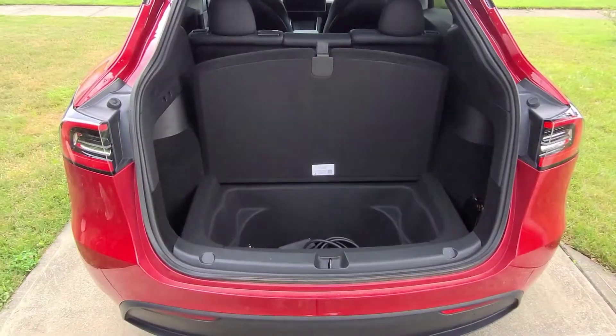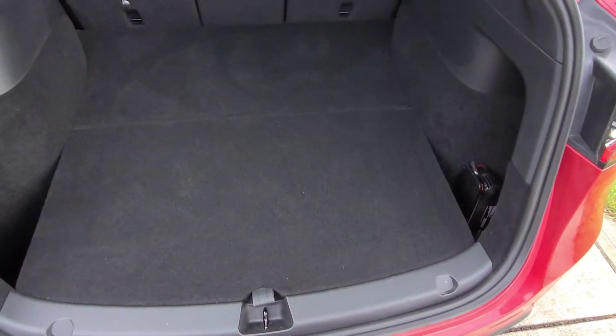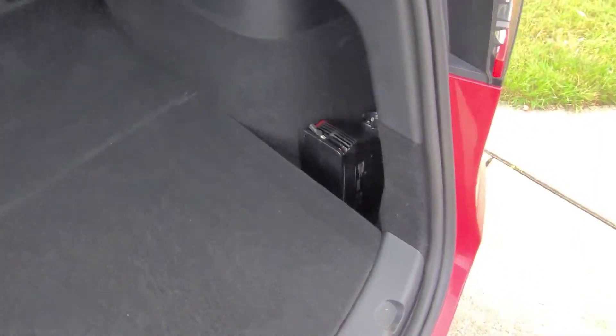Just for scale, you have a lot of room in the back. The seats actually go down. On the sides, you do have some pockets where you can store stuff, and I have an emergency kit right there.